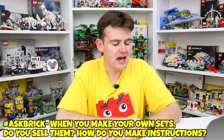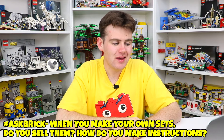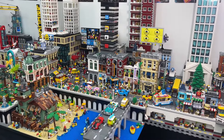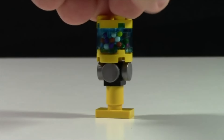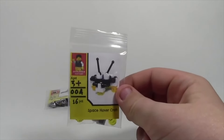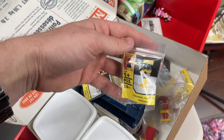Lego City Star Wars Fan asks: when you make your own custom Lego sets, do you sell them on BrickLink, and if so how do you make the instruction manual? When I make custom sets they're mostly just MOCs for my Lego City, nothing too crazy. Back in the day I did actually make custom Lego sets and try to sell them — spoiler alert, they weren't that great. I would build a little set, put it in a bag, design the packaging, list it on my BrickLink store, and I actually did sell a few to some loyal subscribers.